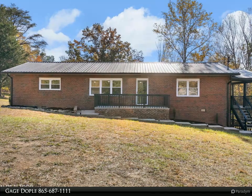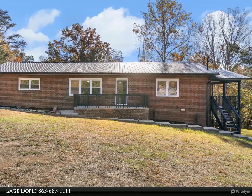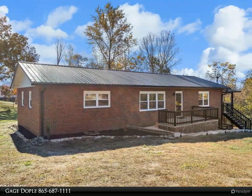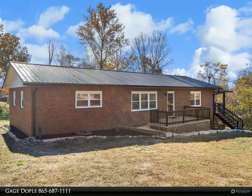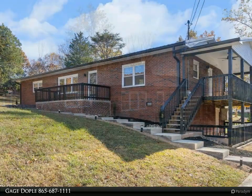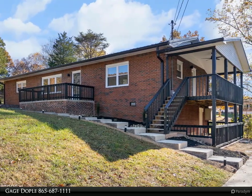This Wallace Real Estate property video is presented by Gage Dople. Check out this beautiful brick rancher boasting stunning mountain vistas, nestled in a serene and picturesque neighborhood at the base of the Cumberland Mountains. This home sits on a generous 1.34-acre lot that stretches from one end of the road to the other.